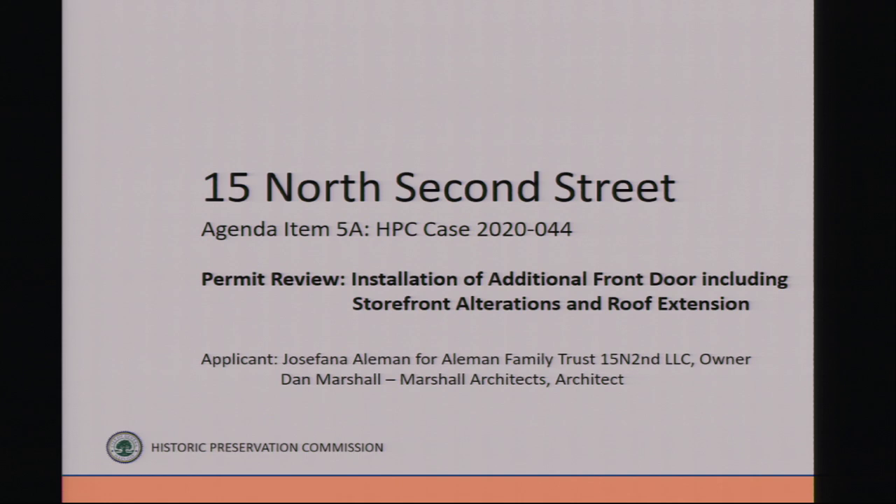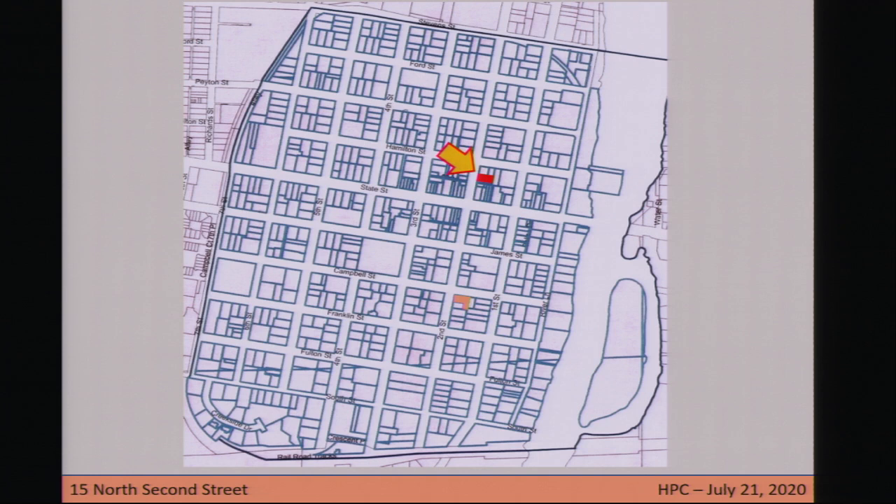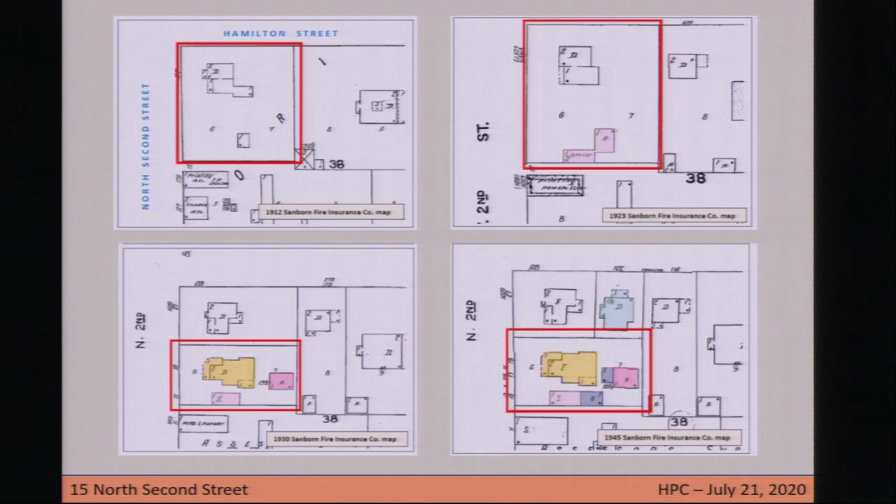The next item on our agenda is the review of building permit applications. The first one is for 15 North Second Street. This is a request to install an additional front door that will include some storefront alterations and the extension of the existing roof. The property is located in the North Geneva Historic District, listed in the National Register of Historic Places, and in the northeast quadrant of the local Geneva Historic District.